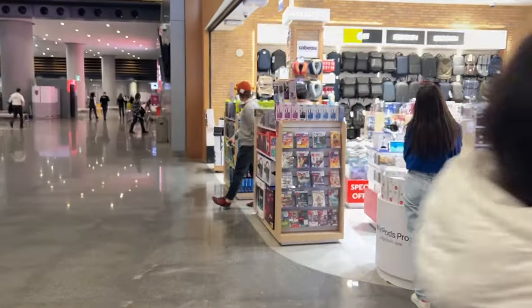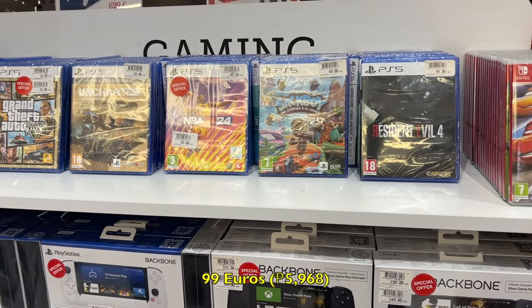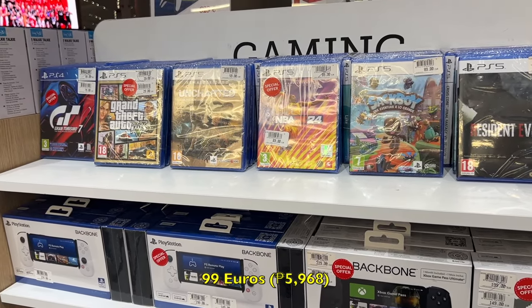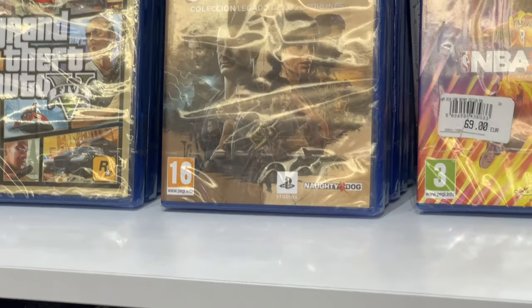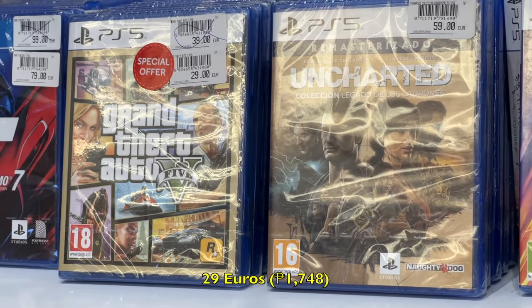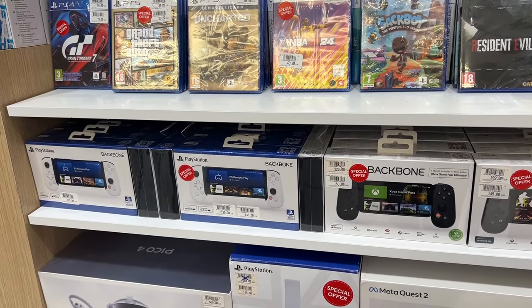Surprisingly, there are a lot to see here, so let's take a closer look. If you're looking for games, 99 euros siguro yung pinaka standard na price para sa mga bagong $70 games sa PSN US, although some go as low as 29 euros, like GTA 5. May iba't ibang backbone controllers din sila for iPhone and Android in the style of PlayStation and Xbox — these are 149 euros.